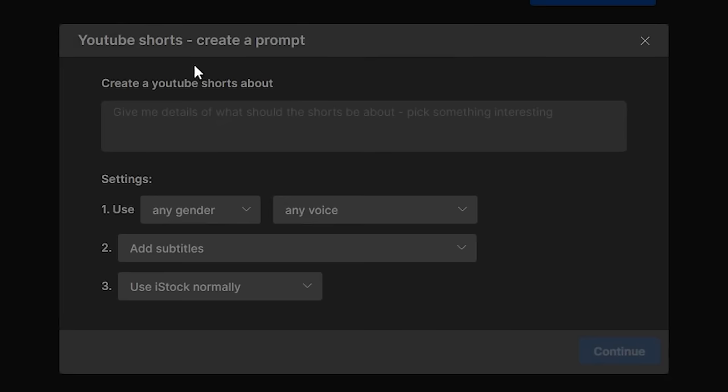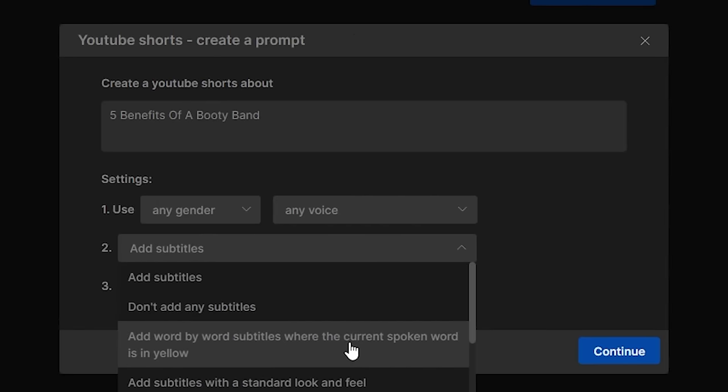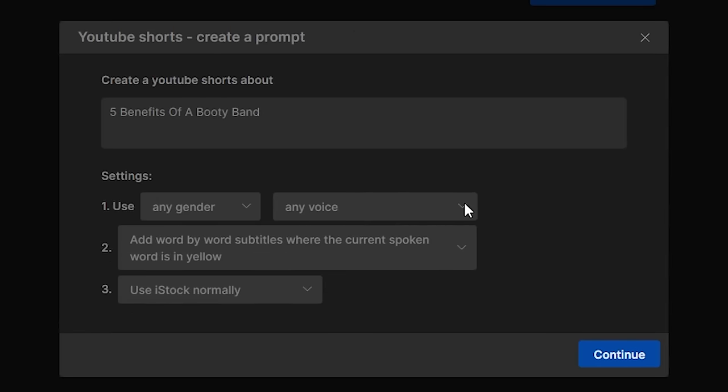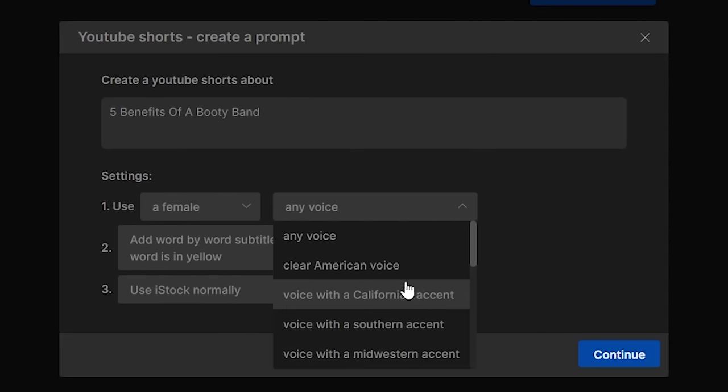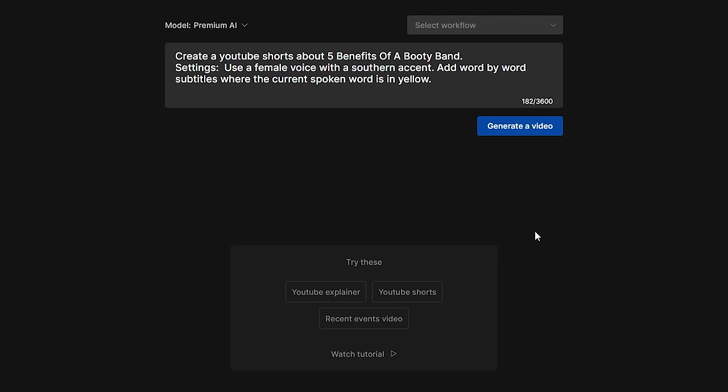Click it and a new panel appears asking what your video is about. For example, we're going to make videos about the benefits of a booty band — let's prompt with 'five benefits of a booty band.' For settings, you can select the narrator's voice — male or female — add subtitles, and select what type of stock photos or videos it will use. We'll go with a female voice with a sexy southern accent since our target buyers will mostly be women.